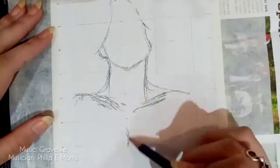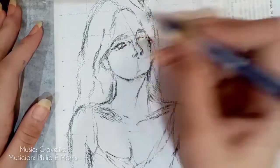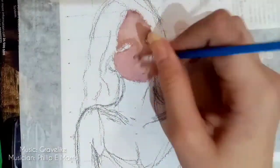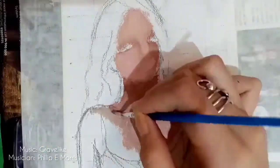Magandang araw! So today, I welcome you to the first video of my art journey. This is the first video of me doing art and repeatedly failing until I become better. This is a process that I want to film so that I can show my future self her progress — that is, if she is still into art.